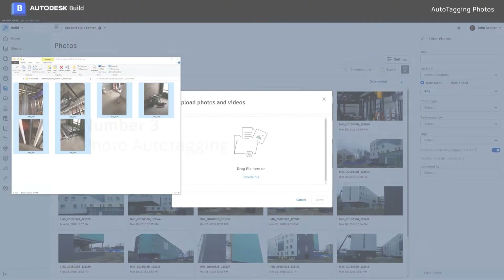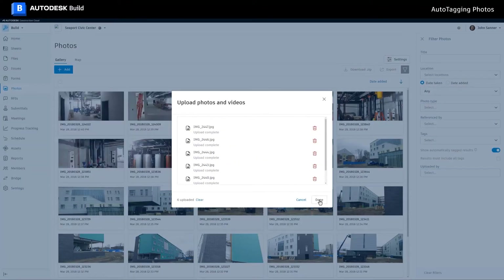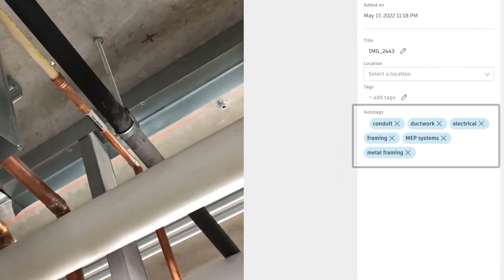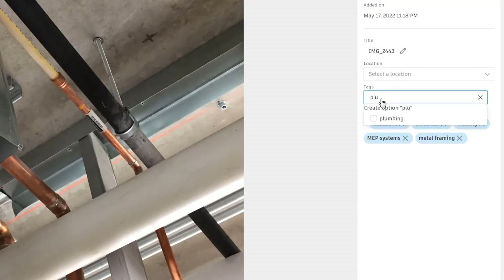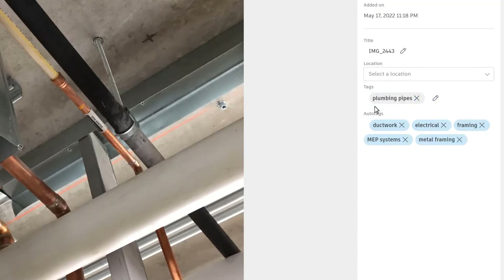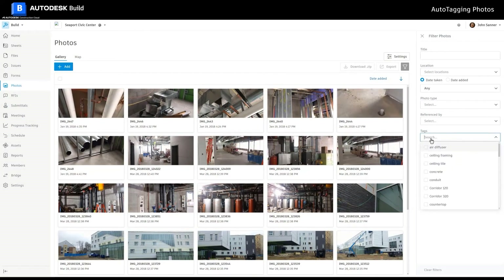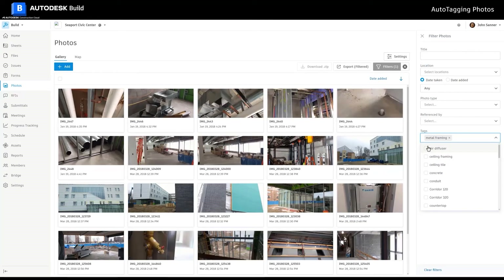Number three, Photo Auto Tagging. By using machine learning, any photos uploaded to Autodesk Build, even as attachments, will now be tagged automatically with relevant metadata. These tags can be easily removed just like regular tags, and new tags can be added. This makes it easier for teams to organize and find the right photos for progress tracking, work completed, or just general reference by helping ensure that all photos are tagged appropriately.